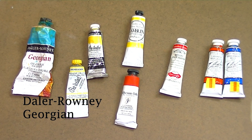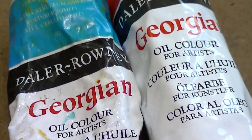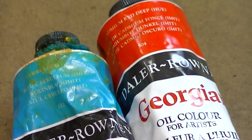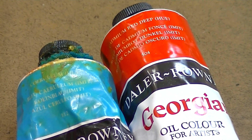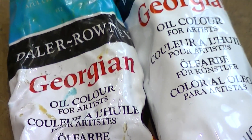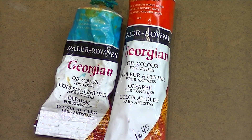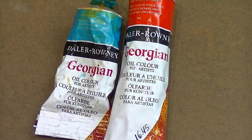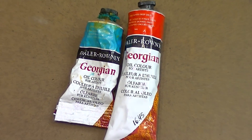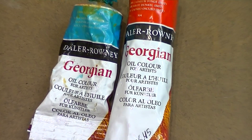Georgian was a brand I used while I was an art student. I still have a couple of tubes laying around and will use it on occasion for quick studies. I prefer Georgian over Winton, which is another student-grade paint, because Georgian has a smoother texture. Winton is stiffer and a bit more pasty, and I find Georgian's texture to be more similar to artist-grade paints. So if you're just starting out or on a budget, I think Georgian is the way to go.